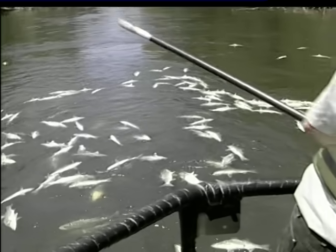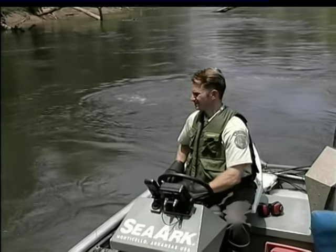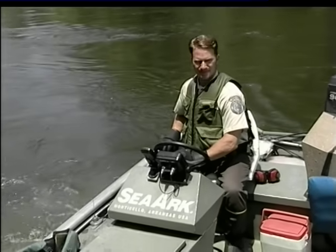To operate an electrofishing boat, two people are needed. One person drives the boat while the other, the dip netter, stands on the bow of the boat with a long-handled net to pick up fish as they are drawn to the electricity.